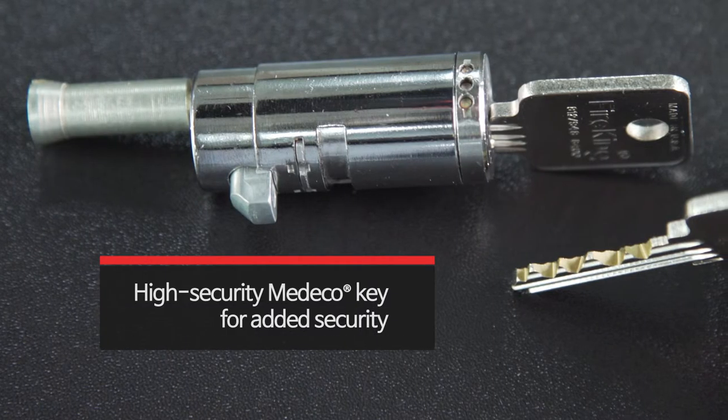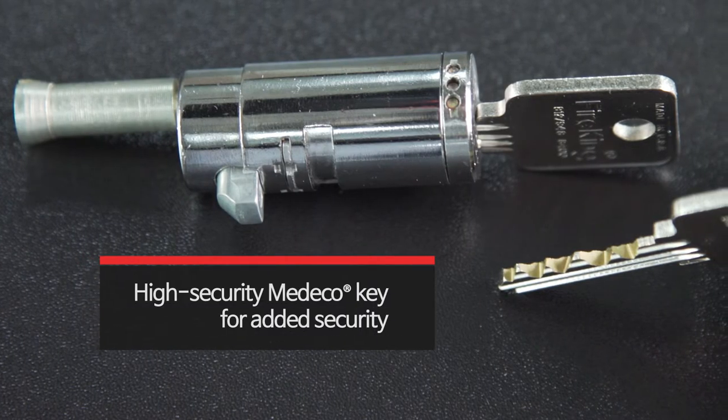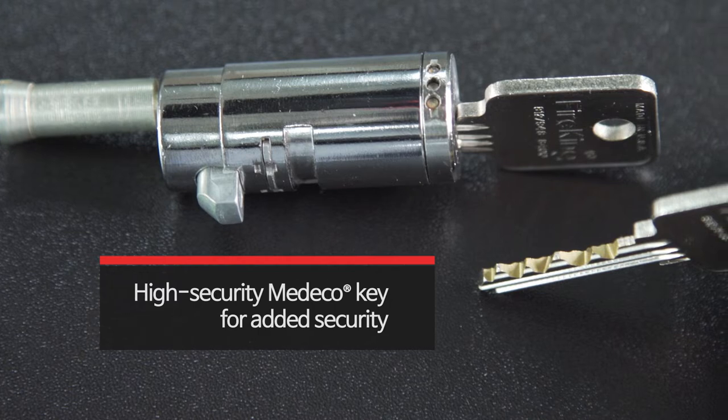The high-security Medeco Key Lock on our cabinets is designed to keep prying hands out and your valuables safe.